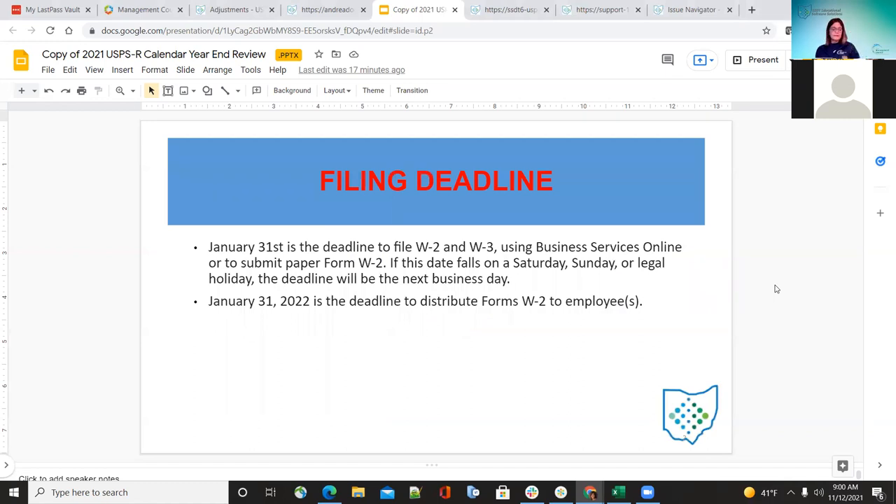The first item is a filing deadline reminder to your districts and ITCs: January 31st to make sure they have all their W-2 and W-3 information sent to the business service online or submitted by paper form W-2. If it falls on a Saturday, Sunday, or a legal holiday, the deadline will always be the next business day. The deadline to get W-2s to your employees is also January 31st.